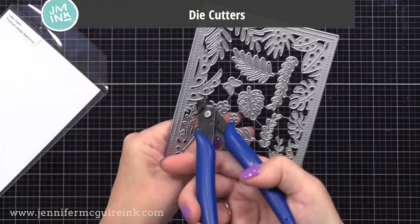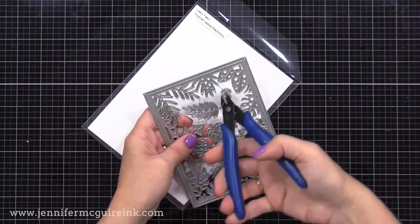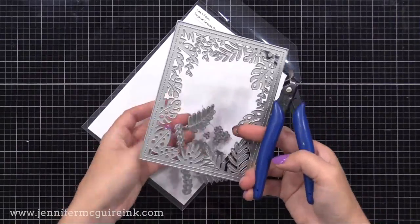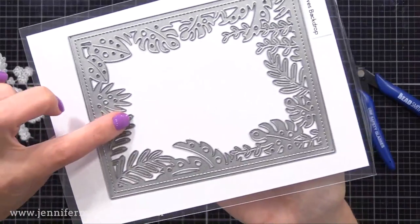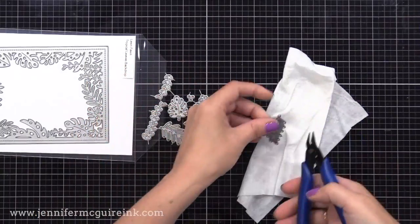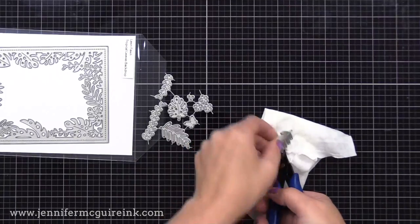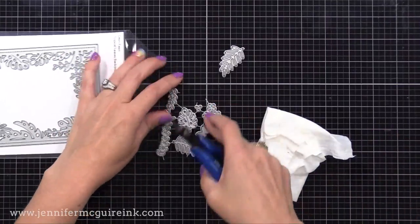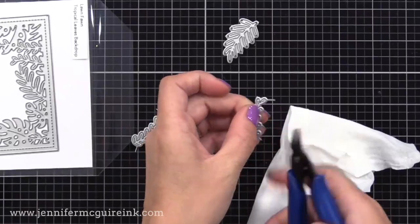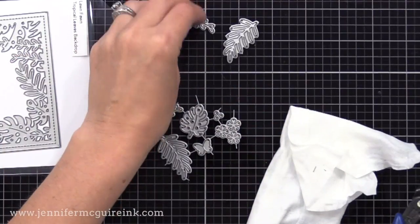I get a lot of questions about how to cut dies apart when they come connected. I recommend using a good fine-tip die cutter. Here I have a Lawn Fawn background die with other dies in the middle — a great value but you want to cut those little dies apart. It's very important to use the die cutter correctly so you get into nooks and crannies and cut close to the die without sharp edges. When there are little sharp edges, I clamp with the die cutters, hold it over a baby wipe, and wiggle back and forth — that way the little wiry piece ends up in the baby wipe instead of flying across the room.